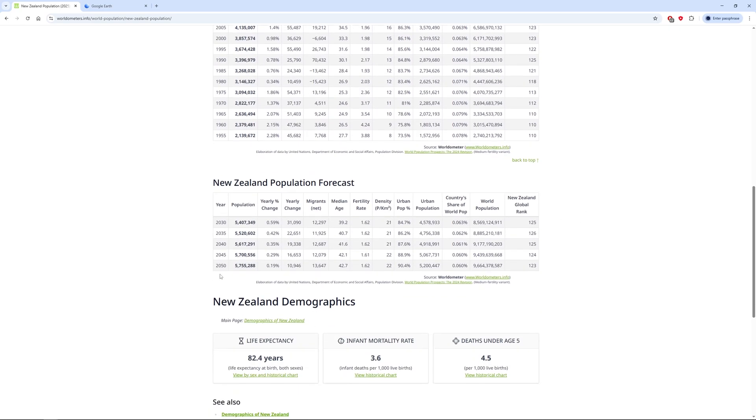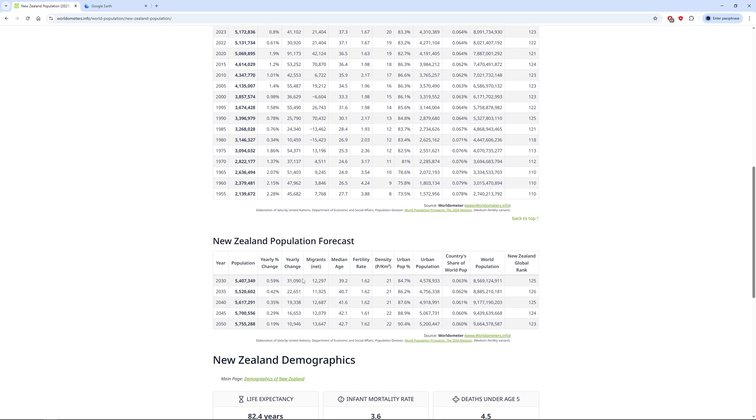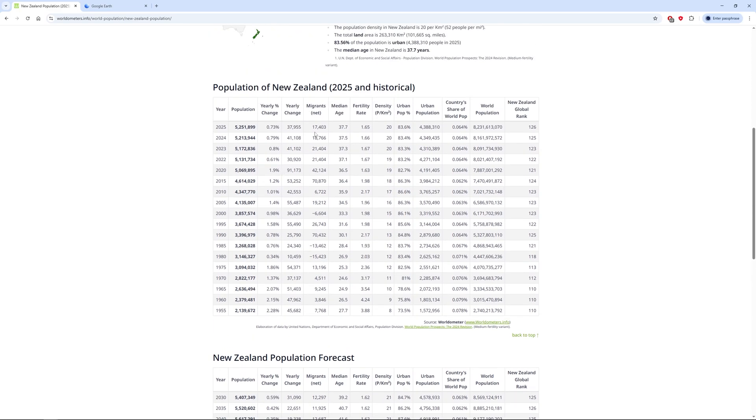In the future, by 2050, the population is going to be around 5.7 million — not much of a change, just a slight increase. The yearly change is going to drop to 0.2%, with a net change of around 10,000–11,000 people. We're going to see even that decrease, even with migration above the native-born population. The native population is probably already going slightly negative.